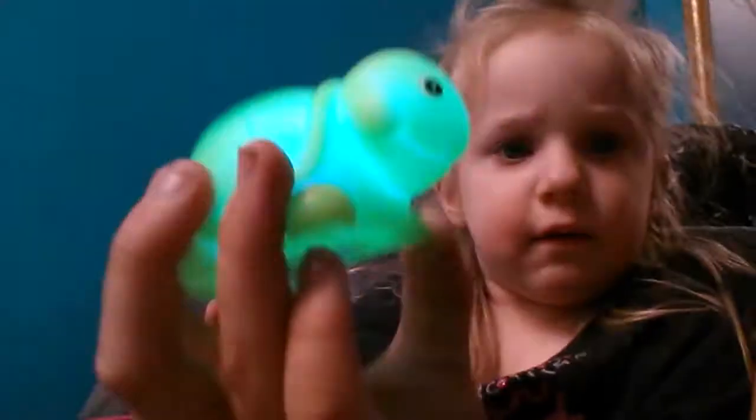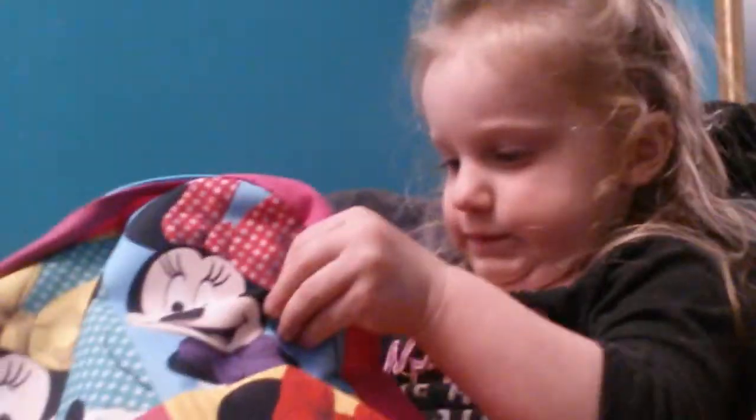So first things first, Kinsley, take out your turtle. She has this really cute turtle. You want me to light it up? It lights up. It's adorable. So that's the first thing.